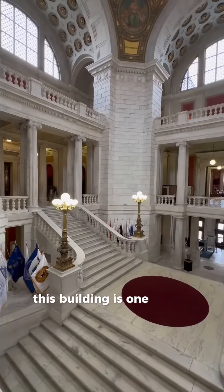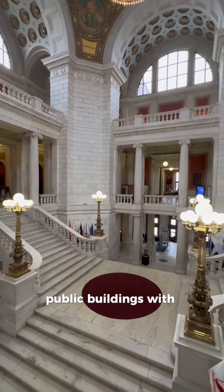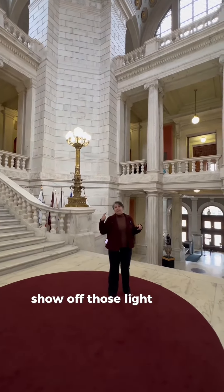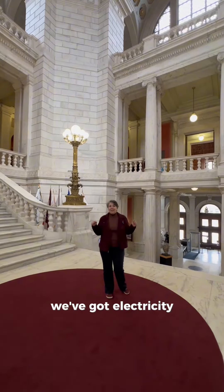This building is one of the first public buildings with electricity, and the architects wanted to make sure to show off those light bulbs and say, 'Woohoo, we've got electricity — check it out!'